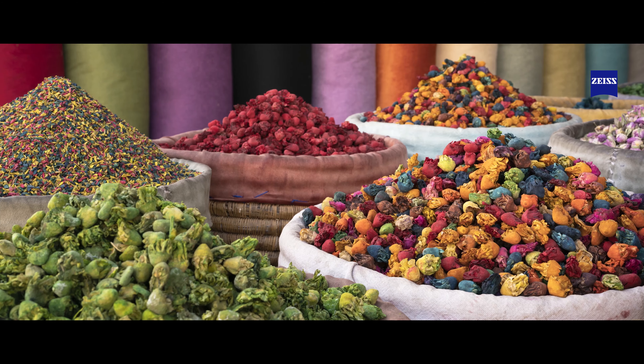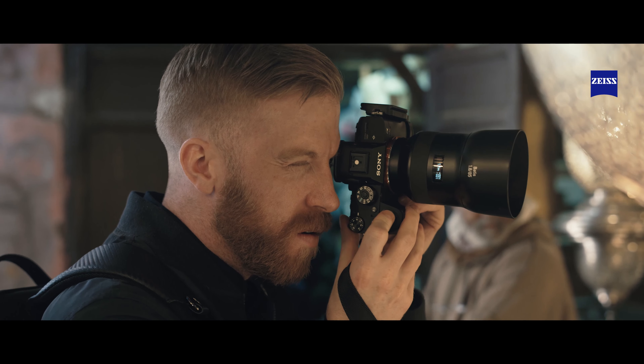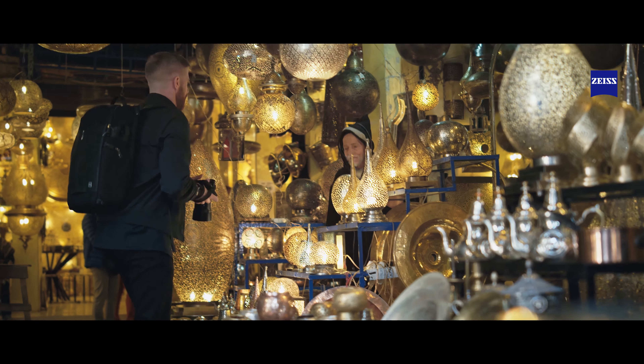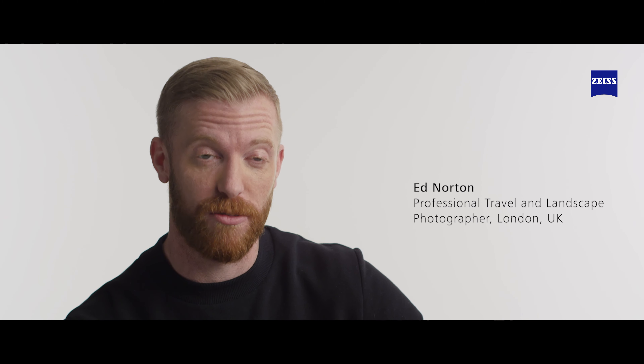The color reproduction on these lenses is perfect. Looking at these images, it takes me back to that exact moment. I don't have to worry about altering colors because these lenses are so accurate. With Zeiss Batis, we speak of color fidelity at an incredibly high level.